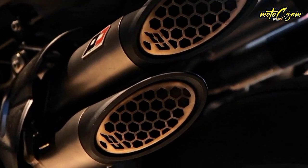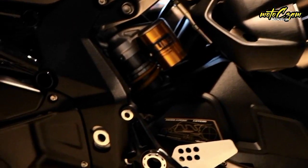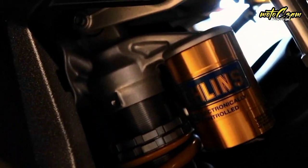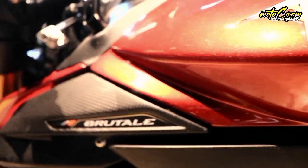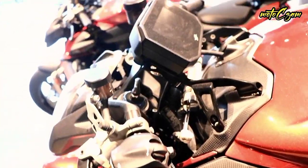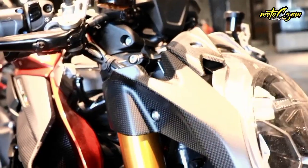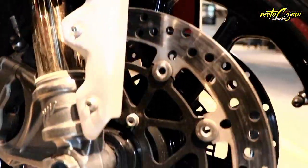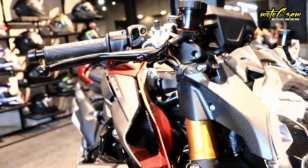Brakes front: double floating disc, 320 mm diameter, with steel braking disc and aluminium flange, Brembo radial pump level assembly. Brakes rear: single steel disc, 220 mm, Brembo PS 13 brake pump. Tires front: 120/70 ZR17 M/C 58W. Tires rear: 200/55 ZR17 M/C 78W. Fuel tank capacity: 16 L (4.23 US gal). ABS system: Continental MK 100 with RLM rear wheel lift-up mitigation and cornering function.